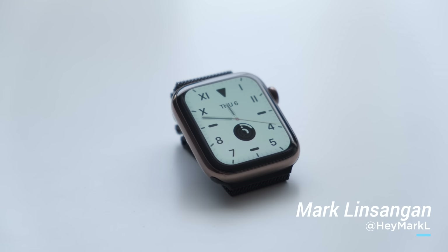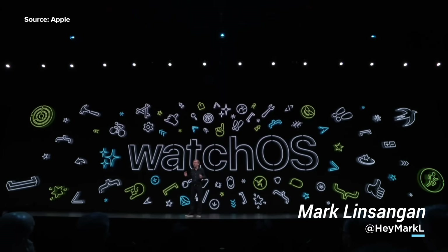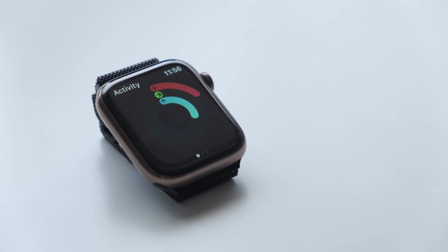Hey guys, Mark here from Apple Insider, and earlier this week Apple announced a new version of watchOS, which packs a handful of new watch faces and features. So let's go over what those new features are and see what the new watchOS 6 Beta 1 has to offer.